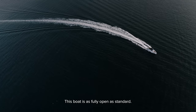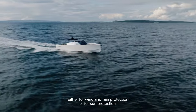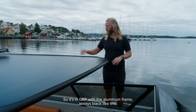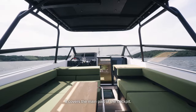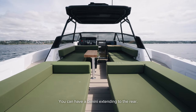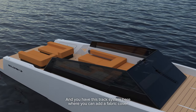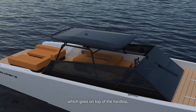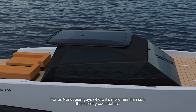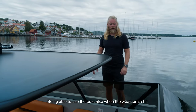This boat is fully open as standard, and then you have this hardtop as a great option — either for wind and rain protection or sun protection. It's in GRP with an aluminium frame, always black like this. It covers the main part of the cockpit; the lounge is still out in the open. You can have a bimini extending to the rear, and there's a track system where you can add a fabric cover on top of the hardtop, fully enclosing the cockpit — great for us Norwegian guys where it's more rain than sun.